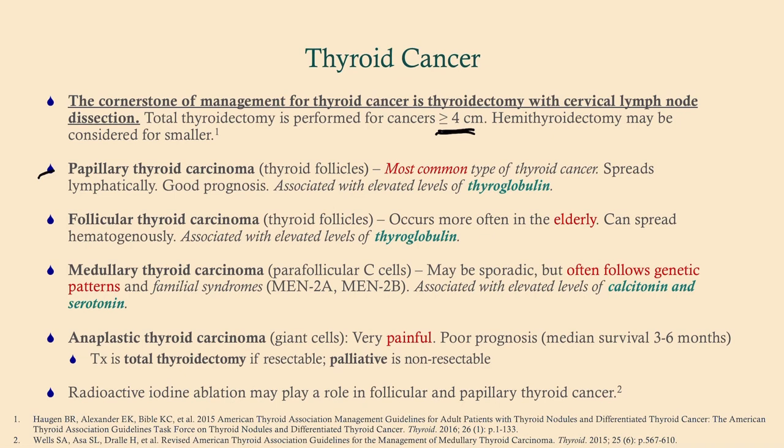Papillary thyroid cancer is the most common type. It spreads lymphatically and has a very good prognosis. The tumor marker for both papillary and follicular thyroid cancer is thyroglobulin. This is because papillary and follicular cells surround the areas that hold and create thyroglobulin — the protein that holds the precursors monoiodothyronine and diiodothyronine, which combine to make T3 or T4.